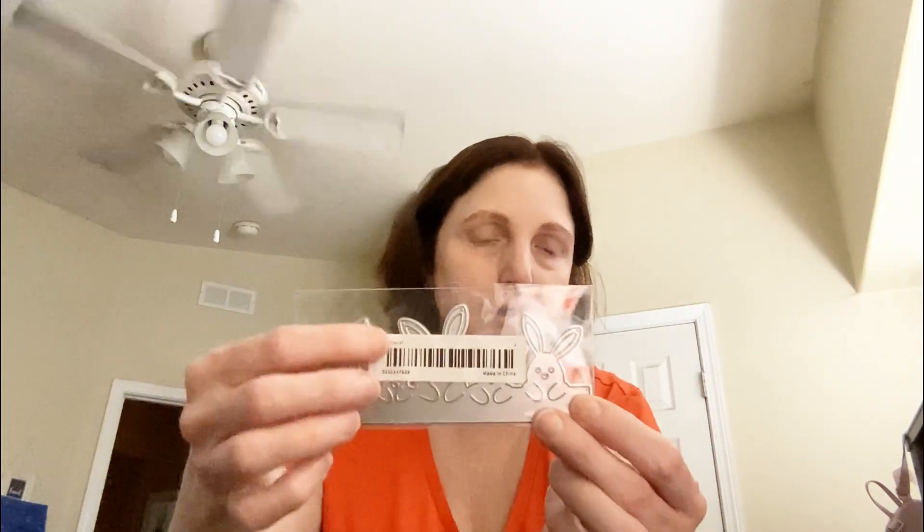Last but not least, I got this bunny border. I know the tape is right there, but I wanted to share that with you guys.